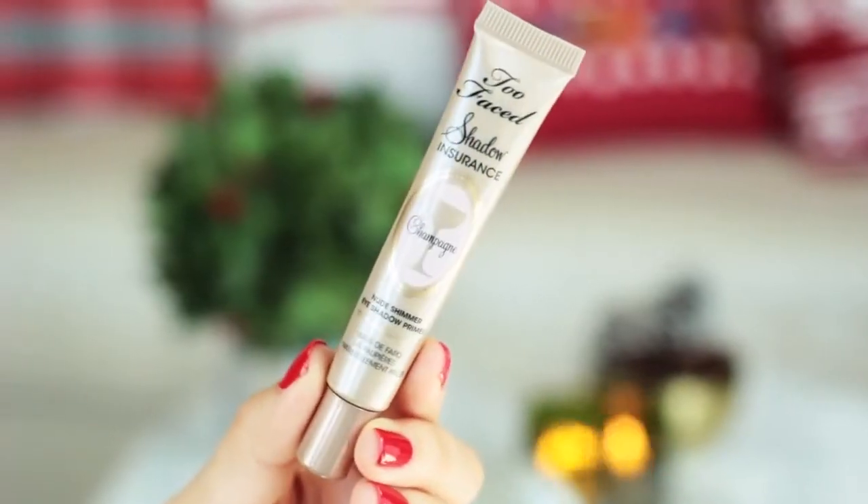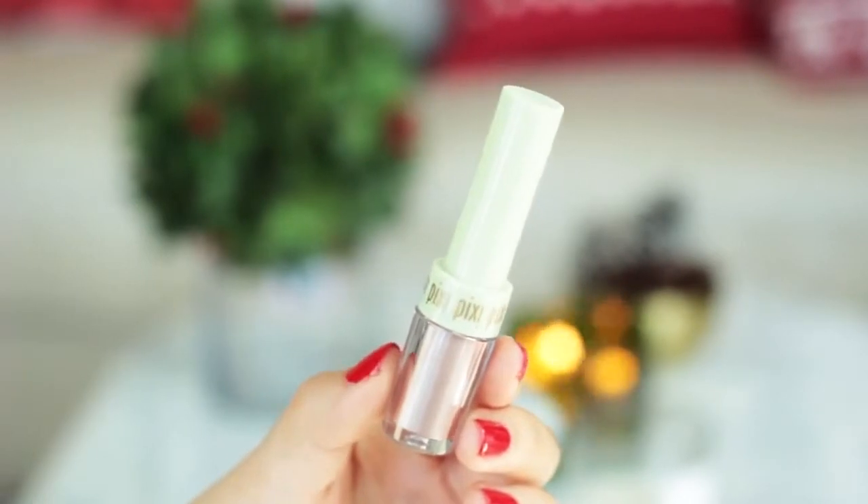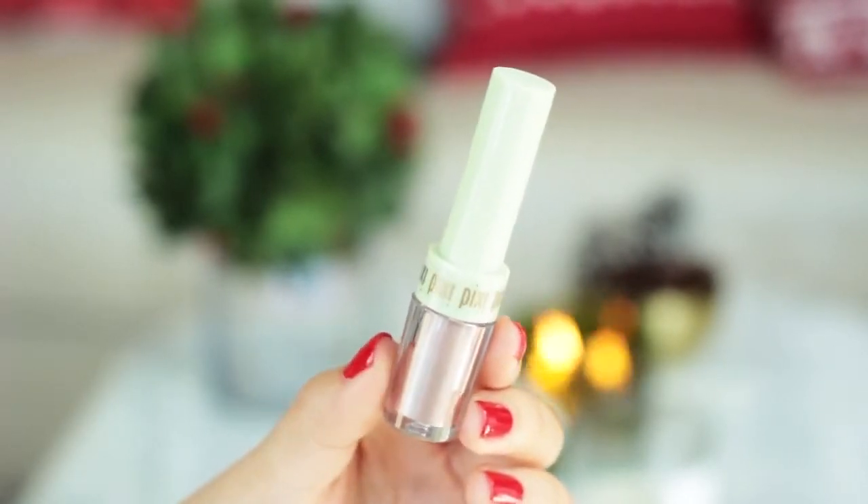Then I'm using my Too Faced Shadow Insurance in Champagne, which I wear almost every single day because it's just a beautiful base you can wear on its own or put something over the top. And today I'm using the Pixi by Petra Fairy Dust in Brightening Bear, which just lights up your eyes and is super pigmented too.